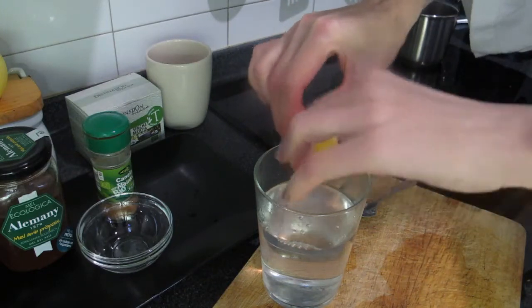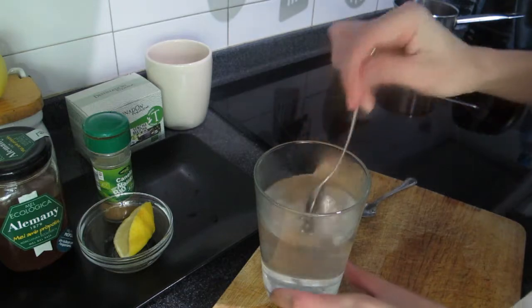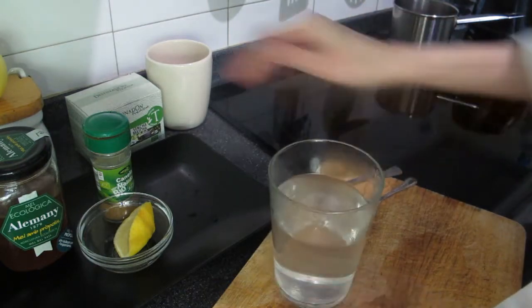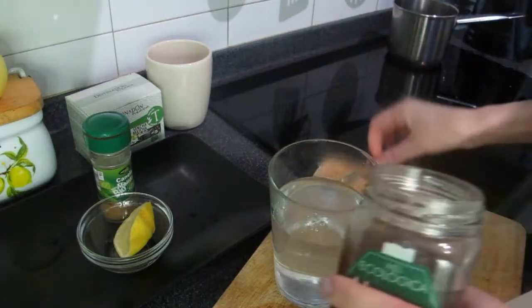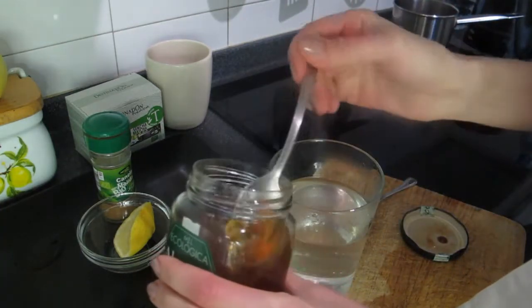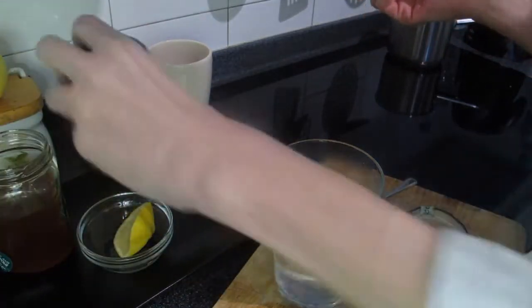I start my morning with a glass of warm water and a little bit of lemon juice. Then I love to have a spoon of honey — it's organic honey — and I mix it with a little bit of cinnamon. I love cinnamon, I love honey, so it's something I'm looking forward to every morning.